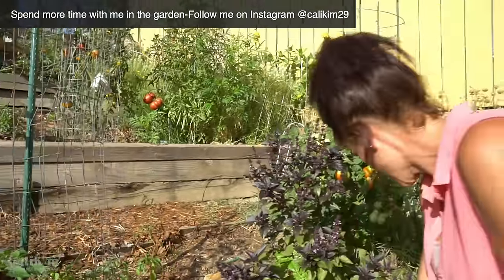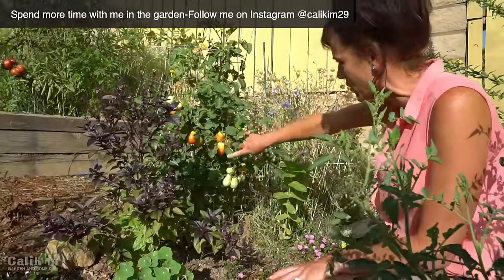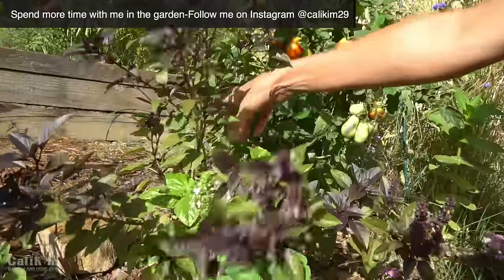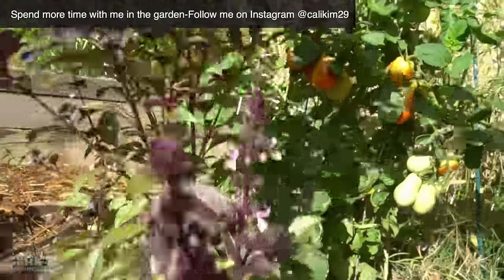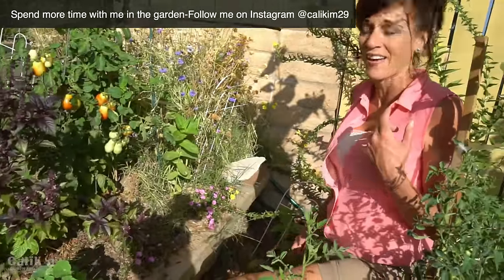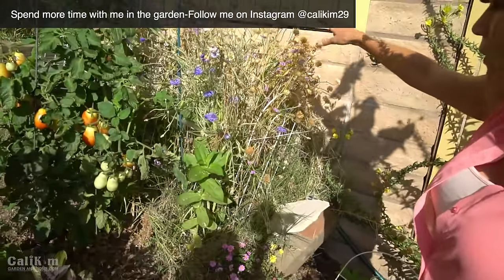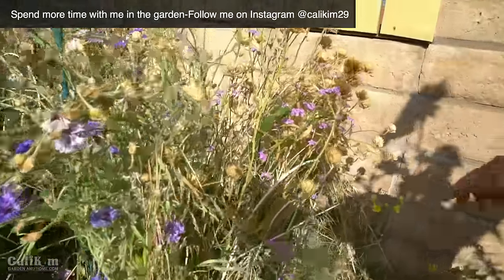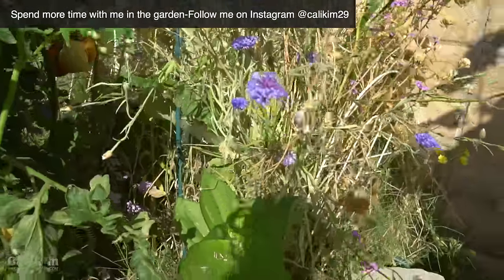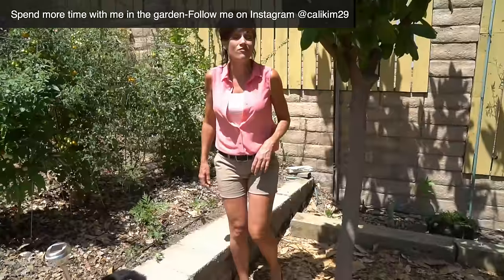Next to these plants — and it's kind of a challenge to get back in here because of the hill — is another Roma, starting to get the first blush on those. Here we have a Thai basil plant. I let this one go to seed because the bees really love the flowers, and it's nice to keep all the bees around that I possibly can. With some of my flowers here I'm letting them dry up and go to seed so they drop their seeds all along this fence line, and hopefully I continually have flowers growing throughout the fall — sometimes even in wintertime here in Southern California. I'm really thrilled with this tomato area of my garden.